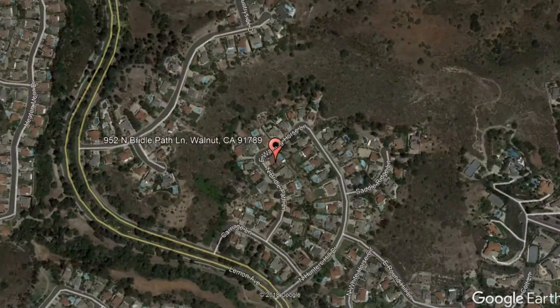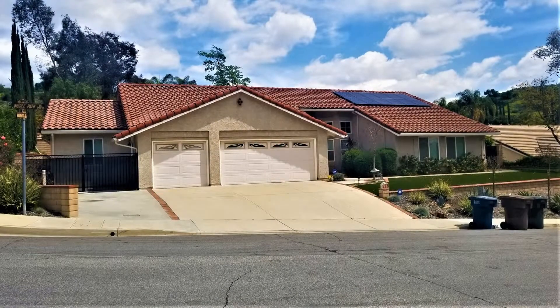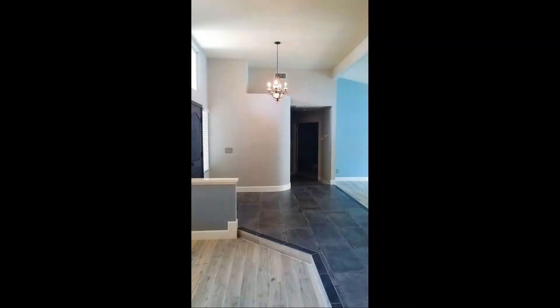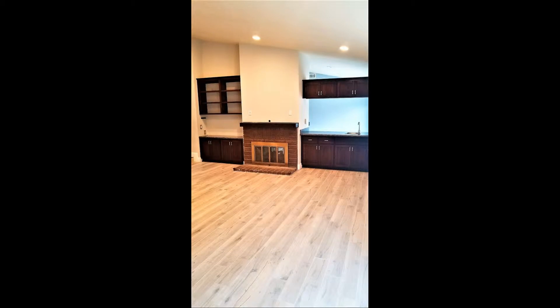952 North Brittle Path Lane, Walnut, California. This home has stunning amenities you will surely love. It features upgraded wood flooring and lots of natural light throughout the home. The living spaces offer lots of room for your furniture and entertainment.